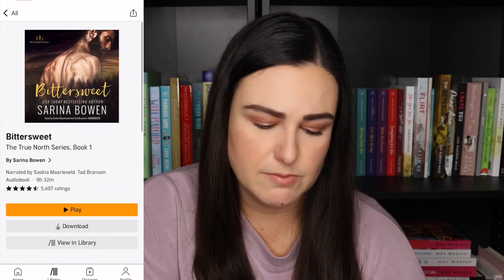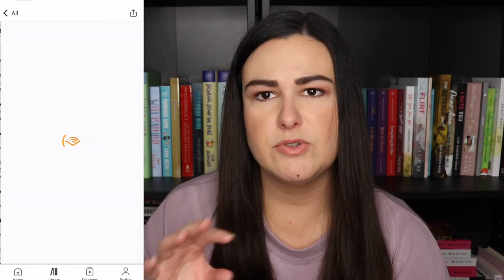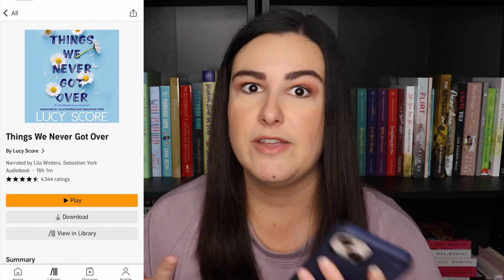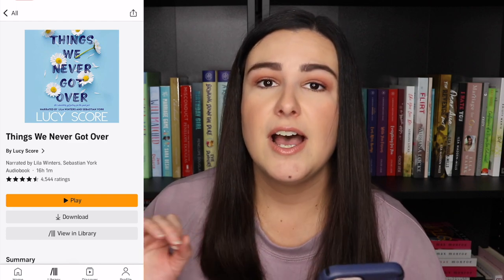Bittersweet by Serena Bowen I did really love and I'm pretty sure I enjoyed the audiobook and the narrators as well. Things We Never Got Over by Lucy Score — I went back and forth between the audio and the paperback just because it was so long. The audio was good but the idea of a 16-hour audiobook really overwhelms me. If you can up the speed and get through it faster, great — the audio was really good. Anything over 12 hours I usually don't buy, but I was already reading the paperback so I got the audio to switch back and forth.